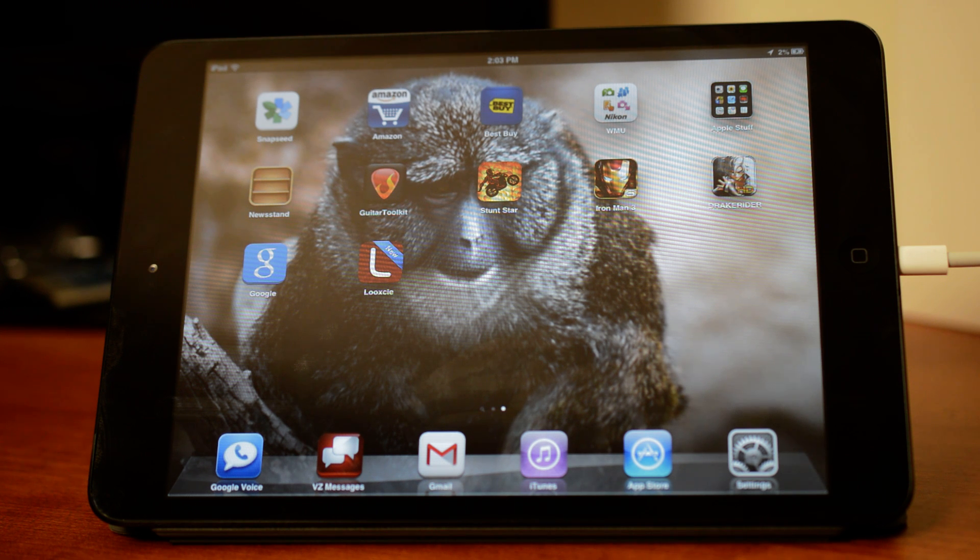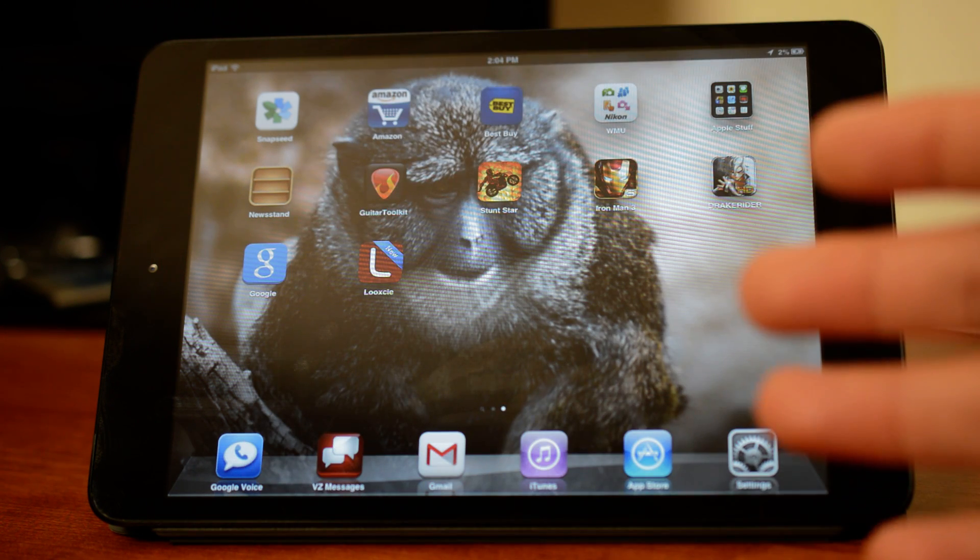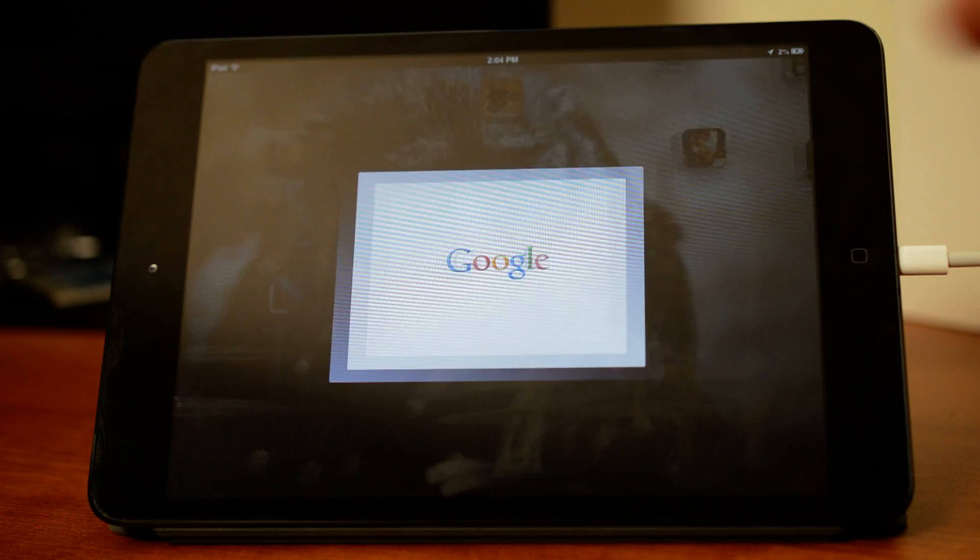Hello guys, Edgar with ChromeSpot.com here. Today we have an iPad Mini because Google decided to release Google Now on iOS, meaning iPhone and iPad users can now use Google Now. It was released as an update to the Google Search app, so you just go to the App Store, update the app, and you'll get Google Now. We wanted to give you a quick hands-on demo.